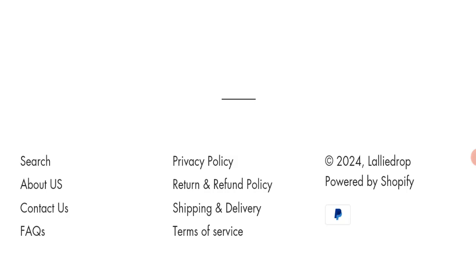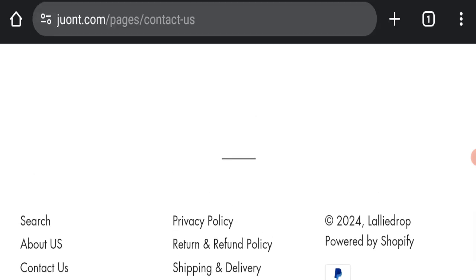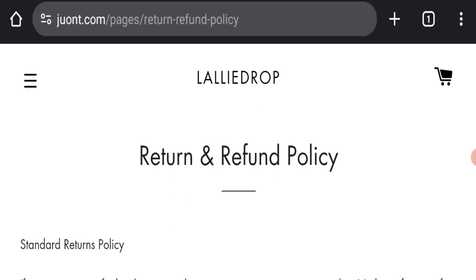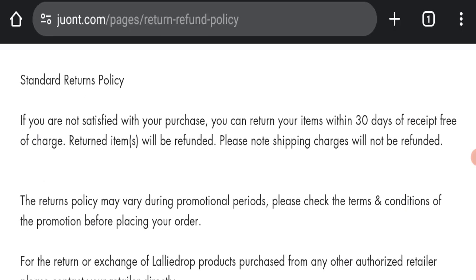One important thing to note: this Nestlemi Gum Therapy Gel product is also available on juont.com. Regarding the return and refund policy, you have a total of 30 days to apply for a return or refund. After 30 days, you will not be eligible. For return and refund issues, please check the description area where you will find the relevant links.